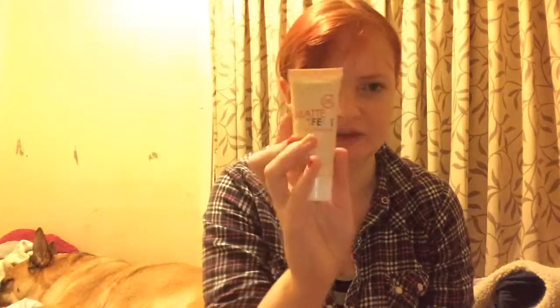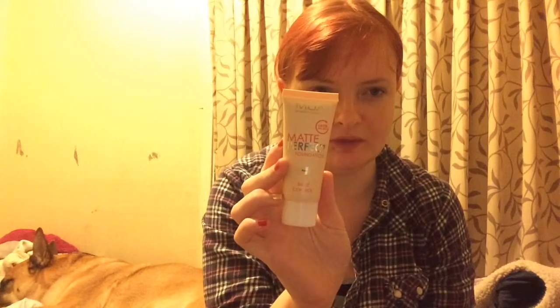In here we have an MUA Matte Perfect Foundation in Fair. It might be a little bit too dark for me, but I like the foundation — it gives me good coverage and it was £2 from Superdrug.